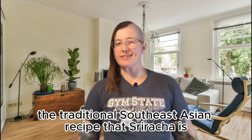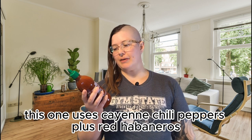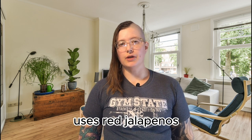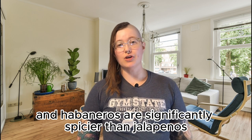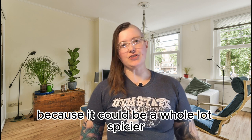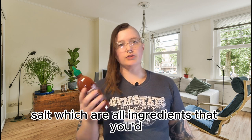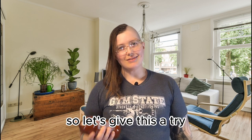This one uses cayenne chili peppers plus red habaneros, which is really interesting because Huy Fong, for example, uses red jalapeños — and both cayenne and habaneros are significantly spicier than jalapeños. So I'm interested to see how this compares in terms of heat level, because it could be a whole lot spicier. It's also got the typical vinegar, sugar, garlic, and salt — all ingredients you'd expect to find in sriracha. Let's give this a try.